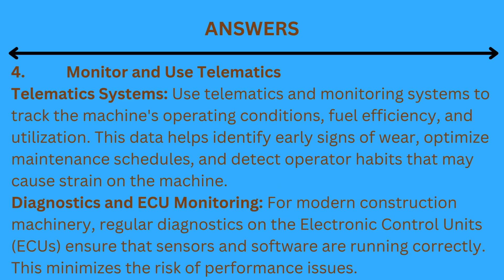4. Monitor and use telematics. Telematics systems: use telematics and monitoring systems to track the machine's operating conditions, fuel efficiency, and utilization. This data helps identify early signs of wear, optimize maintenance schedules, and detect operator habits that may cause strain on the machine. Diagnostics and ECU monitoring: for modern construction machinery, regular diagnostics on the electronic control units (ECUs) ensure that sensors and software are running correctly, minimizing the risk of performance issues.